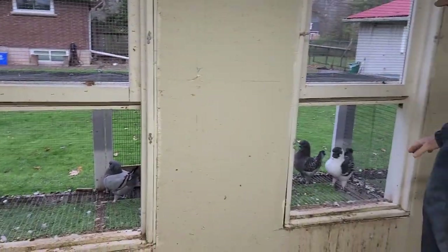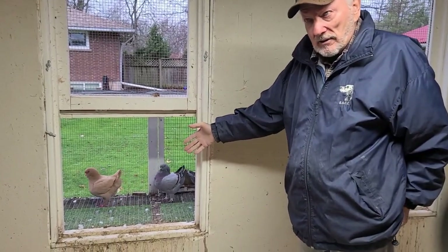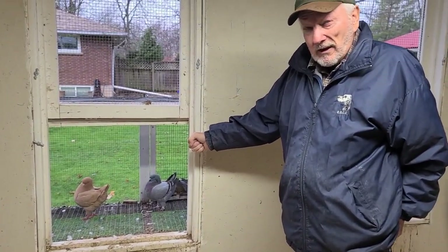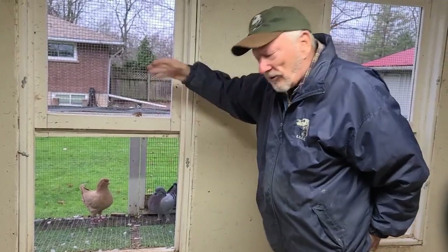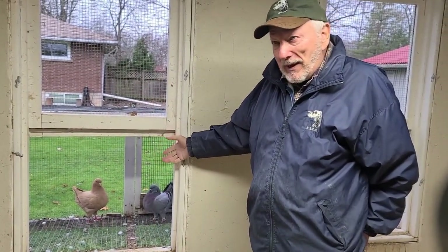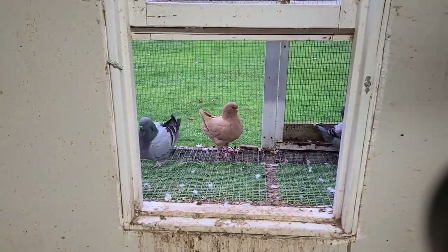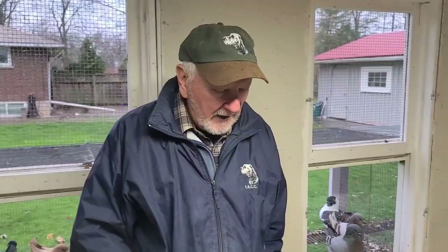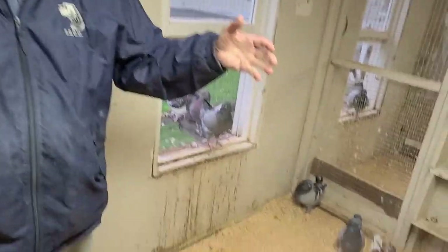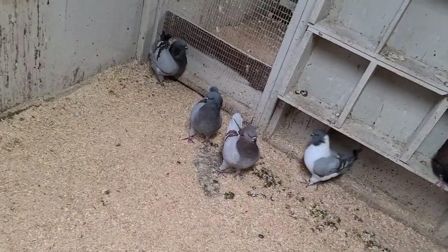We've got two windows in each section — the male section and the female section for the winter. These windows are kept open year-round unless we get a severe snowstorm. The birds enjoy going out there; they get sunlight and ventilation. We bathe them out there, giving them bath pans once a week, and more often in the summertime. Right now, this is the hen section — only hens during the non-breeding season, both old and young hens being kept for breeding next year.